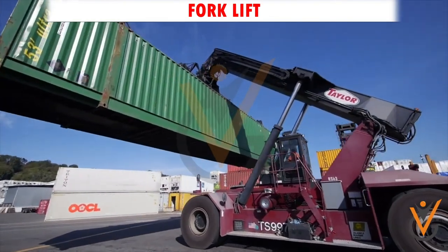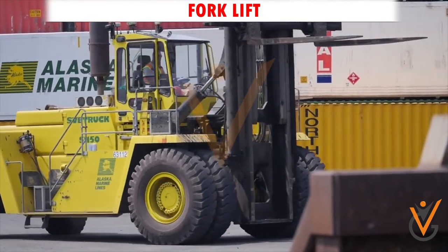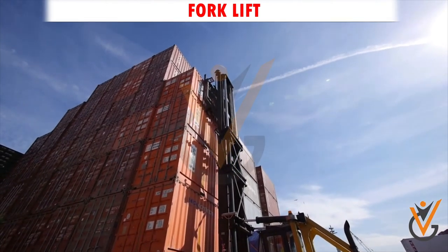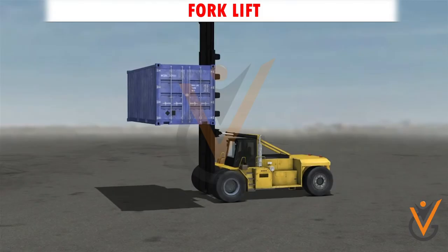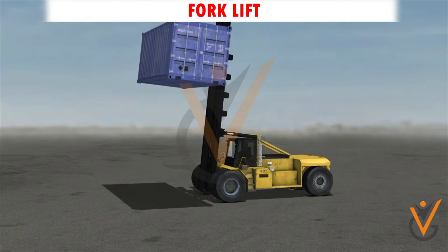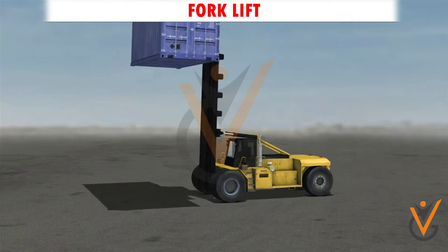Forklift trucks are invaluable on board ship for moving cargo, lashings, securing devices, trestle horses, machinery, ship stores, garbage, or drainage. However, they can be dangerous, even fatal, to drivers and personnel in their vicinity if not driven safely or maintained correctly.